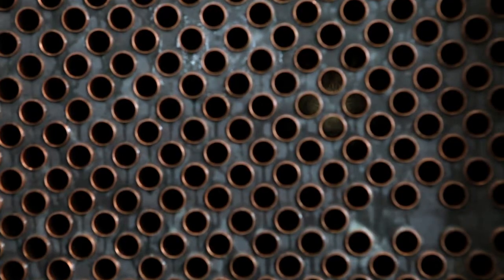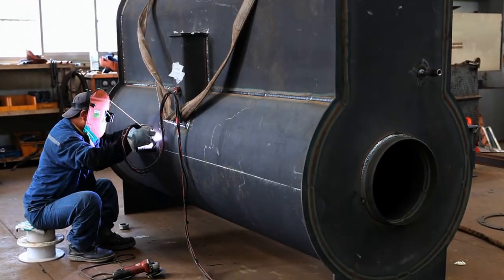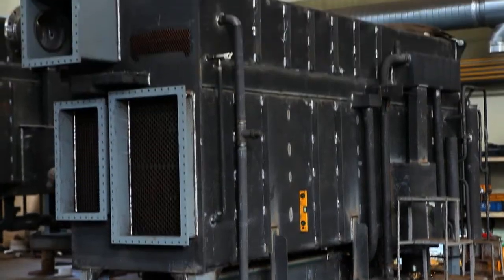In addition, it is an environmentally friendly product since it does not use Freon gas coolants. It has low noise and low vibration compared to compressed coolers, and due to high vacuum maintenance created by high-level welding technology, it can reduce operating costs.